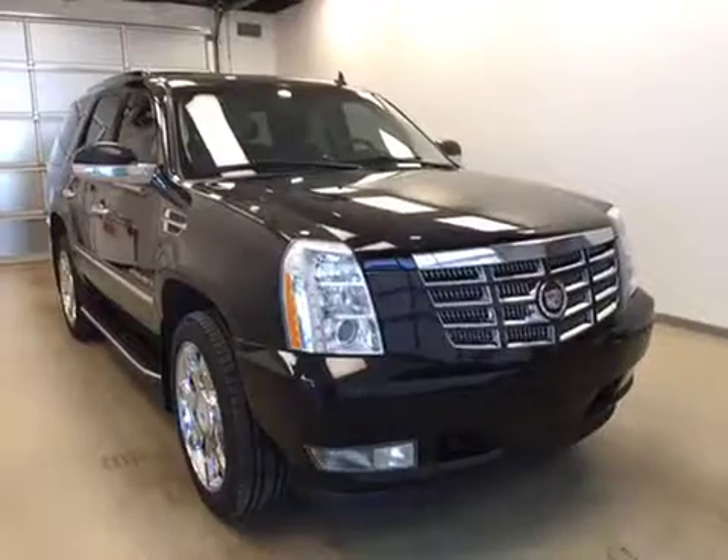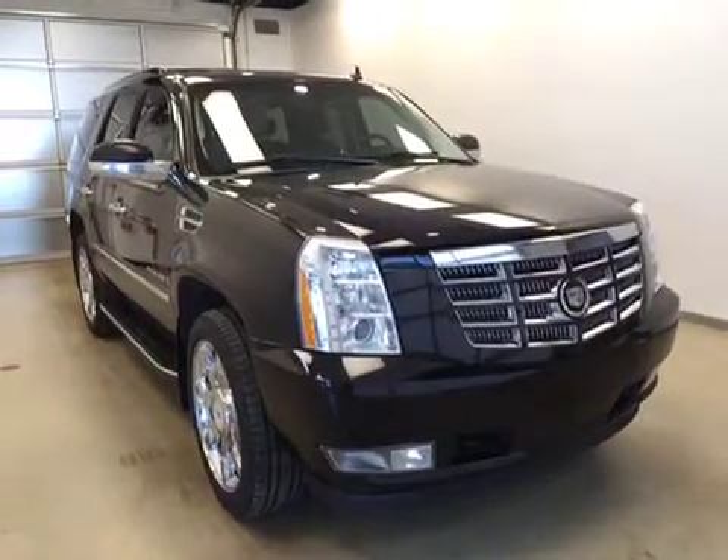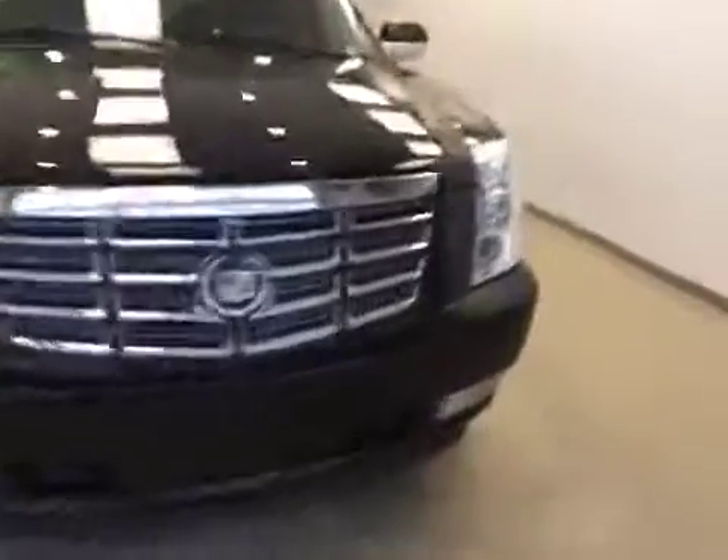Bench split 60-40. And once again, that stock number was 97434, a 2009 Cadillac Escalade.